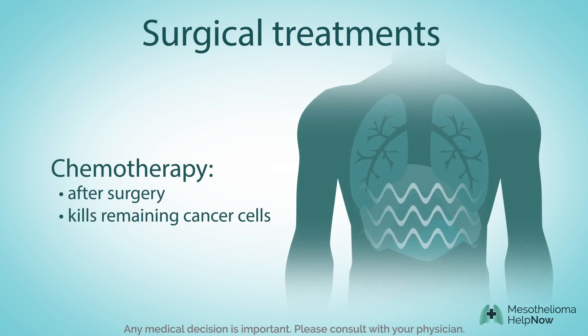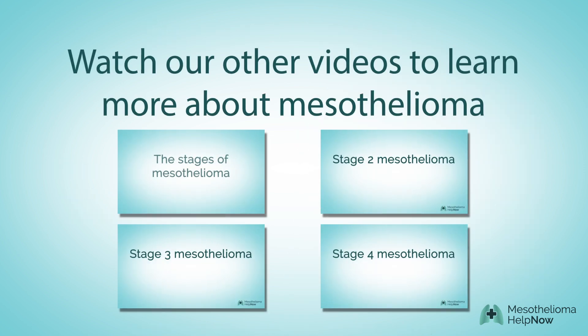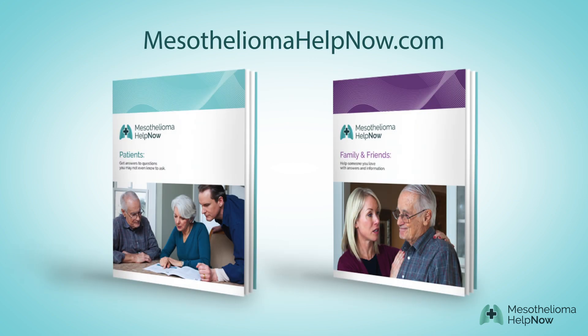Because surgery alone can't remove all of the mesothelioma cells, traditional chemotherapy or radiation may also be recommended after surgery. To find out more about the stages of mesothelioma, click on any of these videos, and download our free booklets to get the answers you need to make smart decisions now.